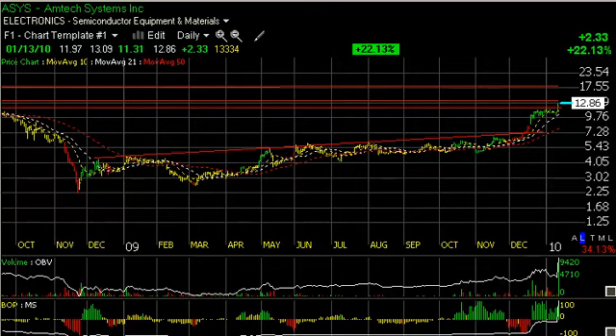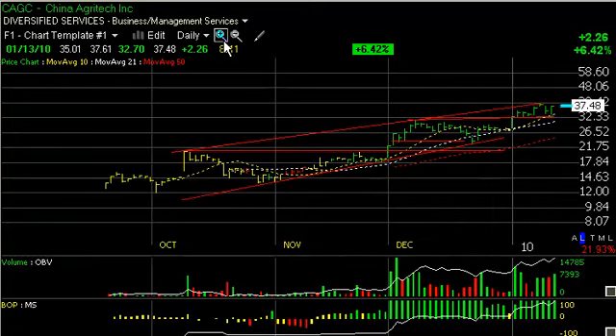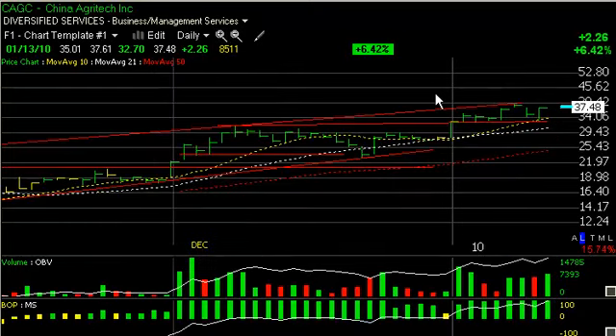Next up, we have China Agritech, which is one of the strongest Chinese stocks out there. This powerful pattern has seen it run from 14 in October to 39-plus just a couple days ago. Now, it did back off yesterday, falling back to 32.10, but today, after some further downside damage, it bounced off lateral price support and the rising 10-day moving average and exploded for five points off of that to close up 2.26 on the day. A beautiful reversal.